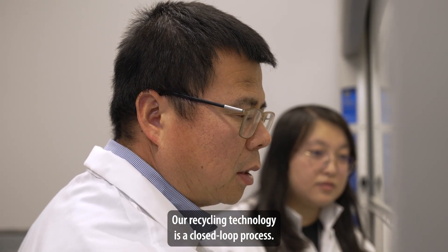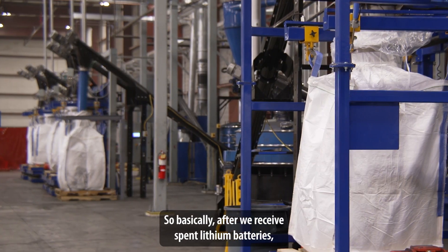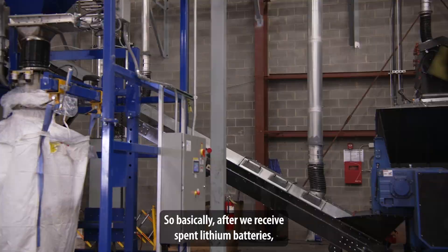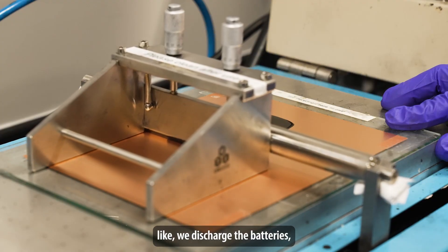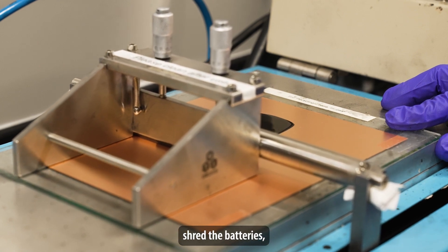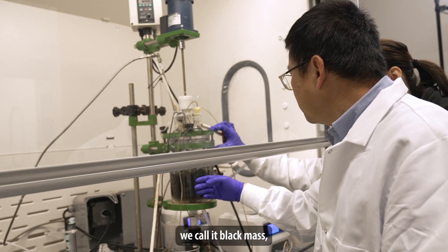Our recycling technology is a closed process. Basically, after we receive spent lithium batteries, we first do some physical processing — like we discharge the batteries, shred the batteries, then we do the physical separation. After that, we get what we call black mass.